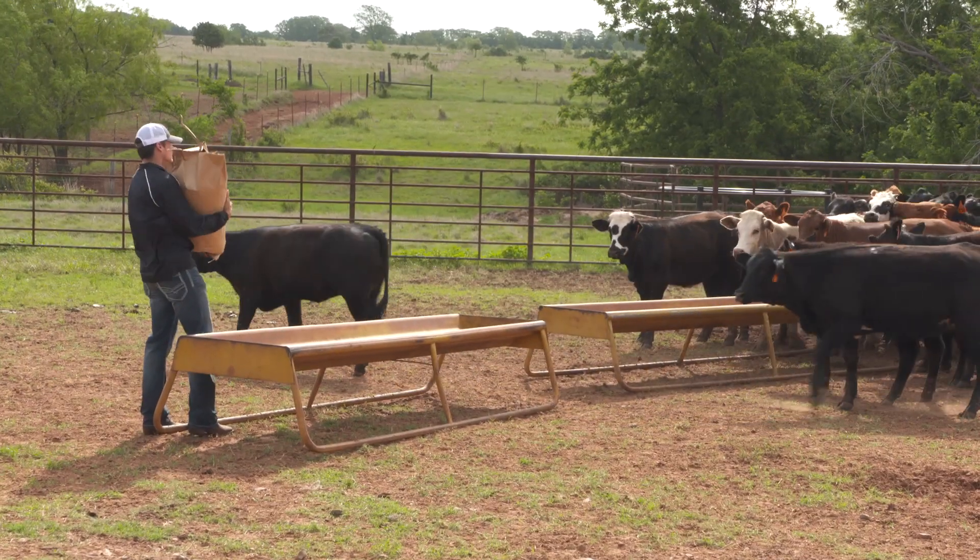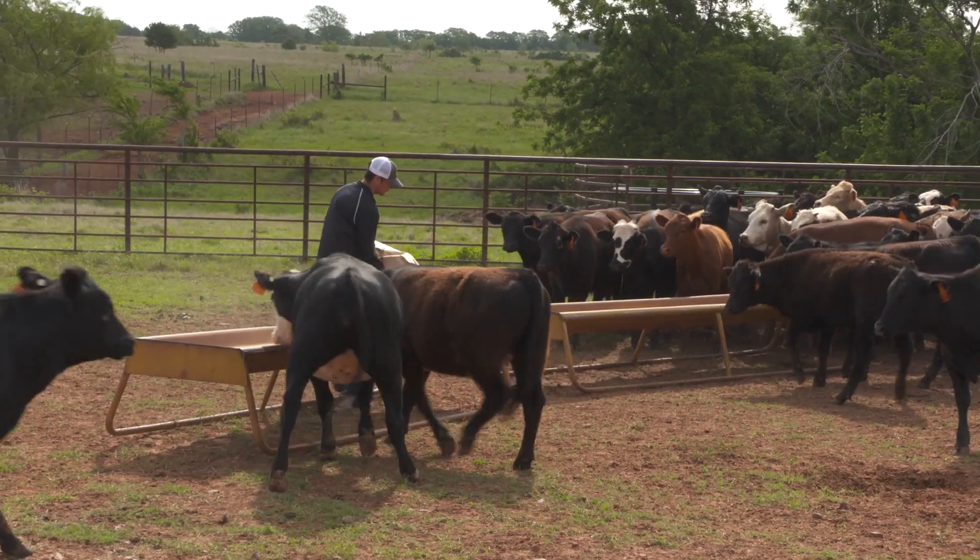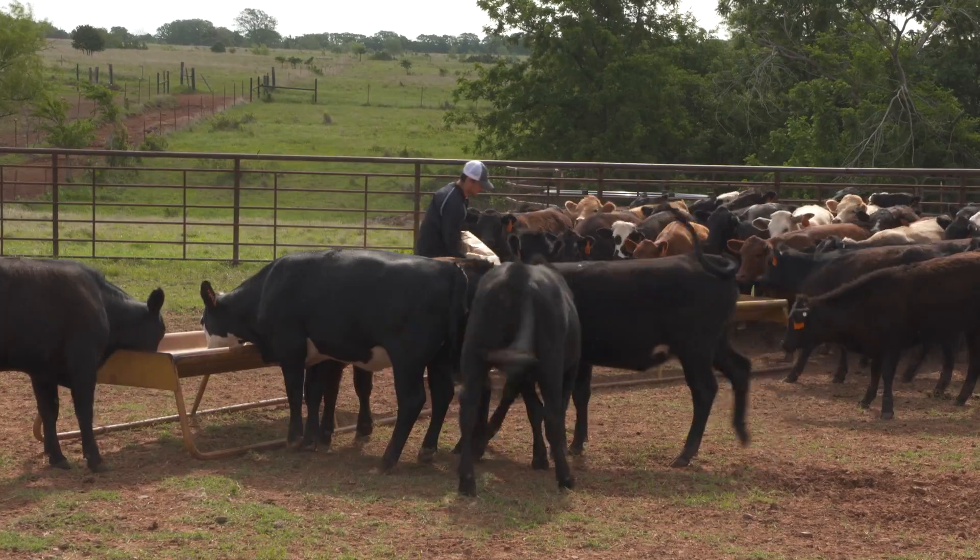The work that we do here at the Bluestem Range is really representative of commercial stocker cattle production on warm season pastures. I think it's valuable for students to see that kind of operation — to see the scale that we have here and the logistics it takes to manage a large number of stocker cattle.